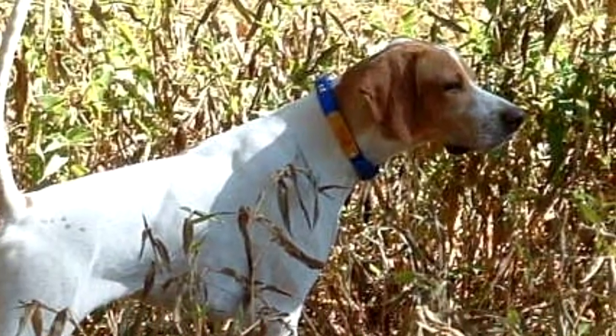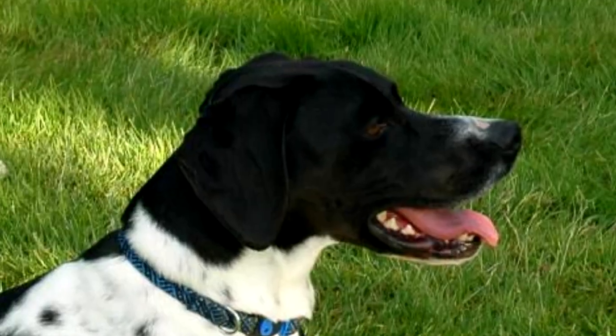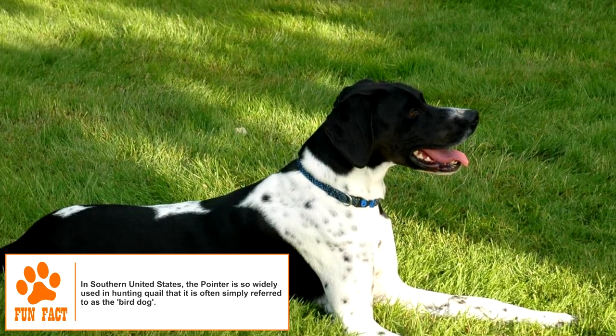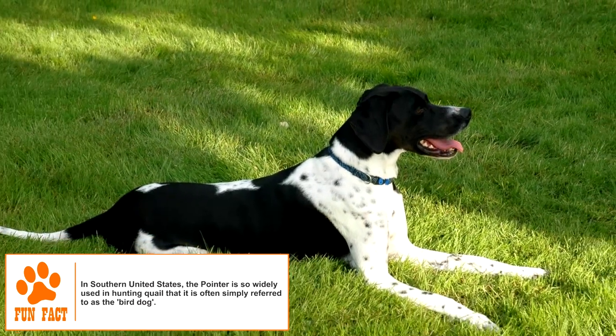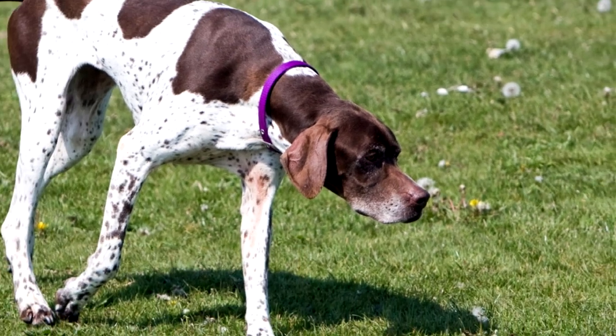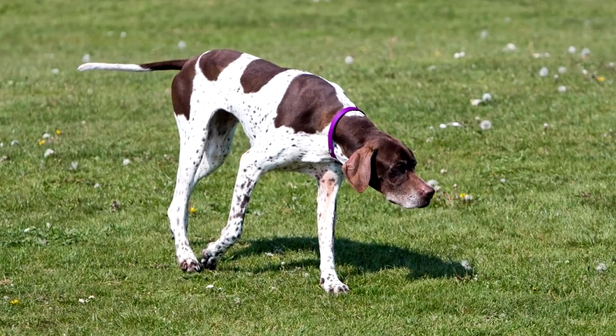Training: The Pointer is a very intelligent dog and can be trained easily. Despite its large-ish size, a Pointer can make a good house pet as long as it gets enough exercise every day. An area that lets the dog run around is highly recommended to keep it physically and mentally active. At least an hour of daily exertion is necessary. Your dog will love you more if you can provide it with a fenced-in area to explore and hunt in.